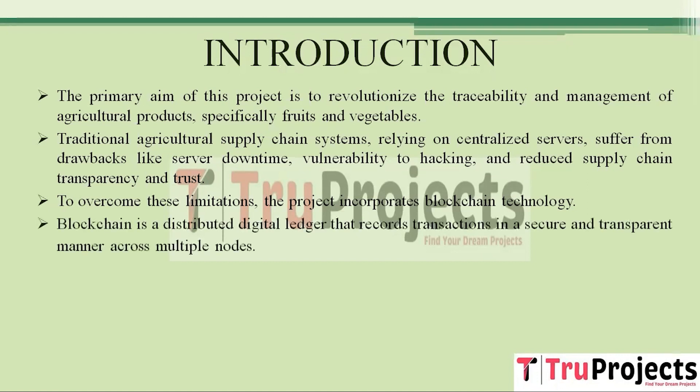Blockchain is like a digital ledger that records transactions securely and transparently. Instead of having all the data in one place, blockchain stores records as blocks of data, each with a unique code called a hash. These blocks are distributed across multiple computers or nodes, making it much harder for anyone to tamper with data or compromise the entire system.